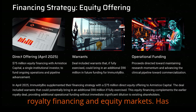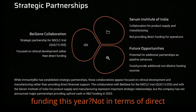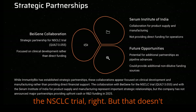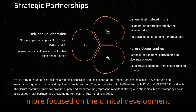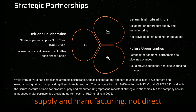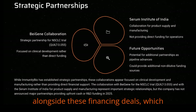So they've tapped both royalty financing and equity markets. In terms of big pharma partnerships for direct financial support announced in 2025, there aren't any. They have a strategic collaboration with BayGene for the NSCLC trial, but that's more focused on the clinical development side. And they also have a collaboration with the Serum Institute of India, but that's more about product supply and manufacturing, not direct funding for operations. So it really comes down to that revenue growth from Ancetiva and managing the burn rate alongside these financing deals.